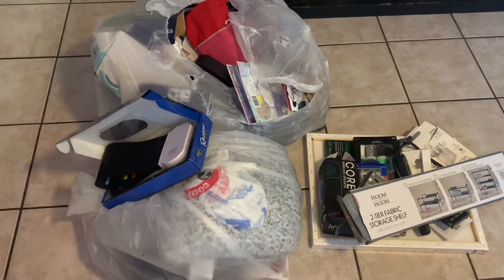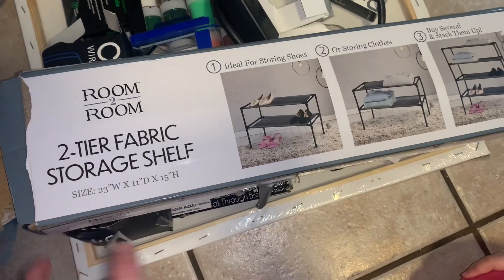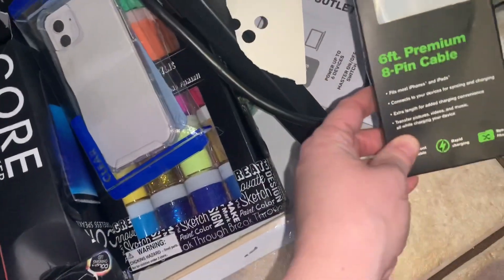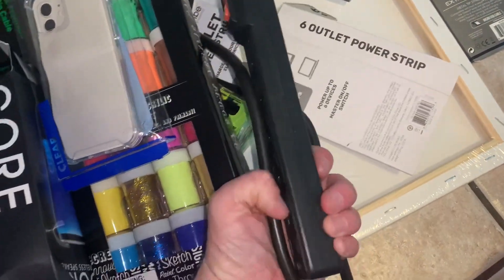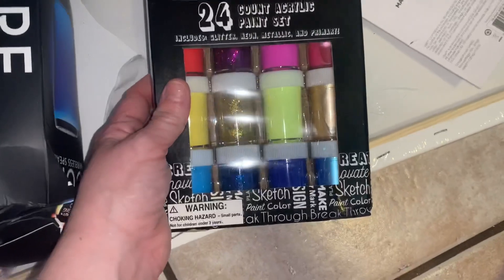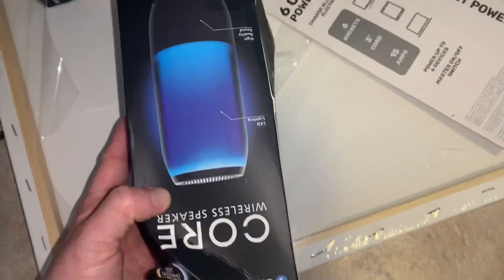This is two different Five Below hauls. First up, things outside of the bags: a two-tier fabric storage shelf — pretty nice, I found one before and you can stack them to make it higher. Some charging cables, more charging cables, a lavender sandalwood candle that's not broken, an extension cord with multiple outlets, a clear iPhone case, some slime, and a whole thing of 24 paints — looks like one of them spilled.